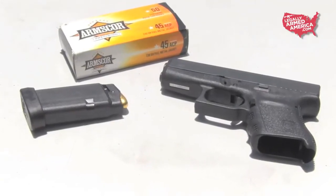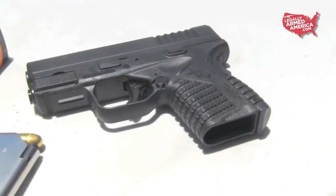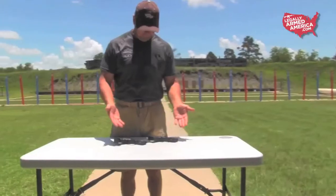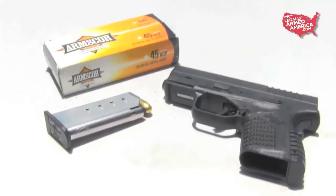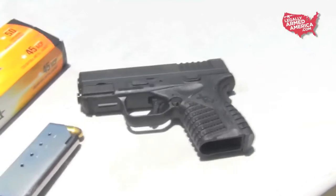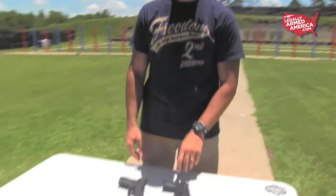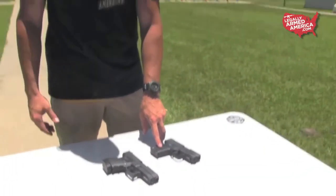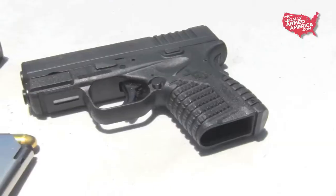Glocks have never been known for winning beauty contests, so we expected the XDS to come out on top there. However, the jury was still out on the aggressive checkering on the XDS and whether it offered any benefits. Just looking at the two aesthetically, I think the XDS is a nicer looking package — it's got a more modern look to it. The checkering has the appearance of being extremely aggressive and does imprint your hand a little bit, but it's not overly aggressive. The checkering is rounded; it just has the appearance of being very aggressive.